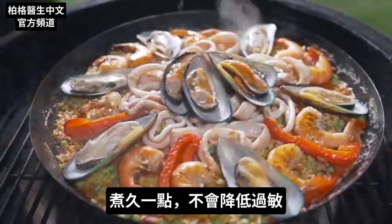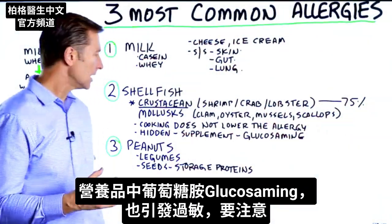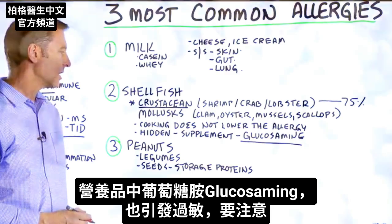Cooking it longer does not decrease the allergy. There's also a hidden ingredient in the supplement glucosamine which can also trigger the allergy. So just be aware of that.